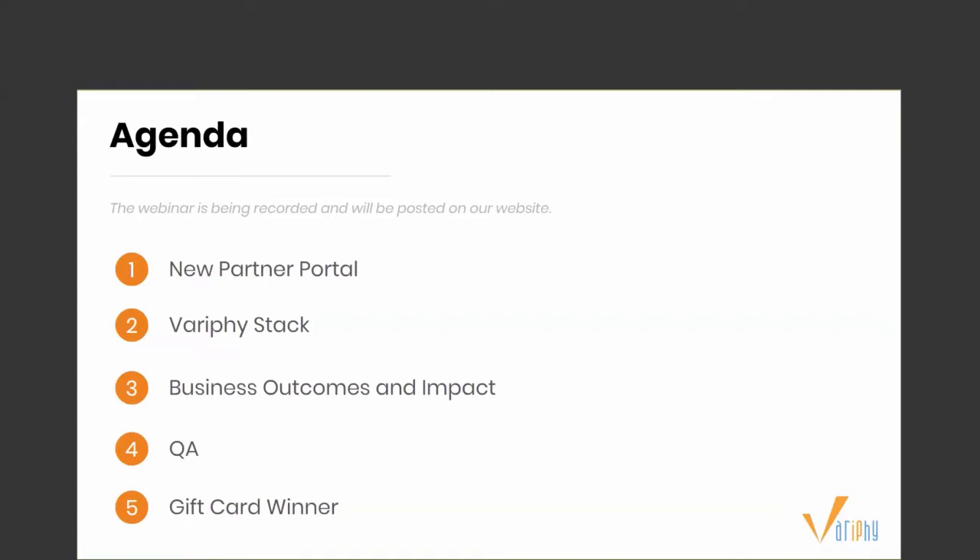We'll cover the full Verify stack, all of our current features available, and by using them, you're really providing a positive business outcome and making an impact within your customer's organization. We're going to pause for Q&A, get some of your questions answered. During the demo, if you have any questions, make sure to ask them in the Q&A panel at the bottom right of the screen. After the Q&A, we'll reward one lucky attendee a $50 Amazon gift card, so hang around to see what you may have won.